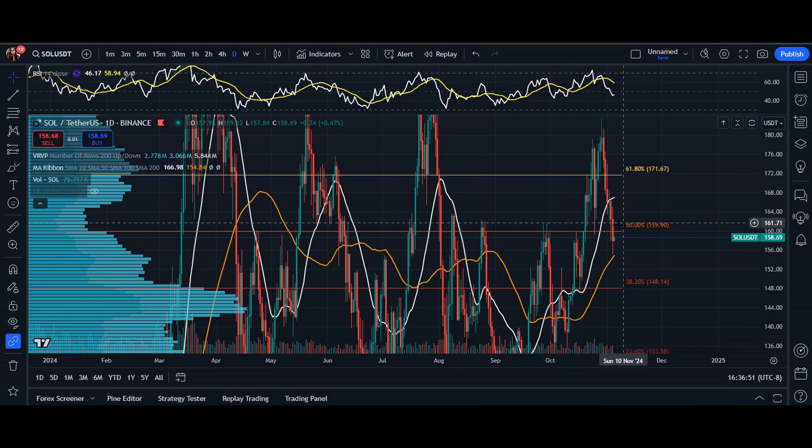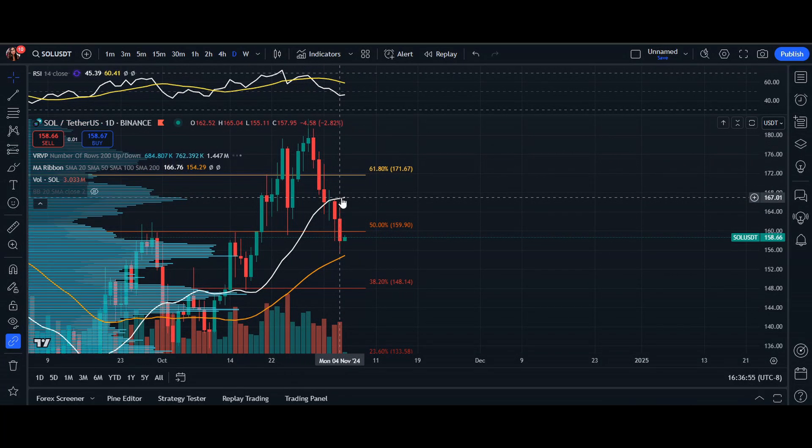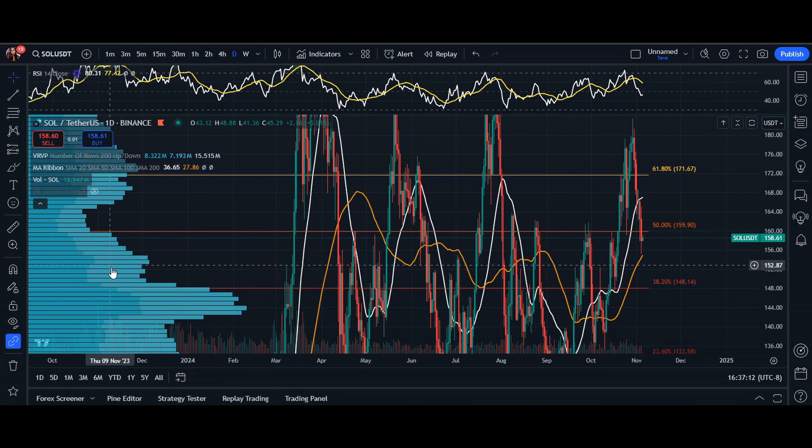We can use this area as an area of resistance going back to August, but because that selling pressure grew immensely, we did slice right through that short-term support and resistance. So we are going to be using the 50 MA as an area of support down at $154.